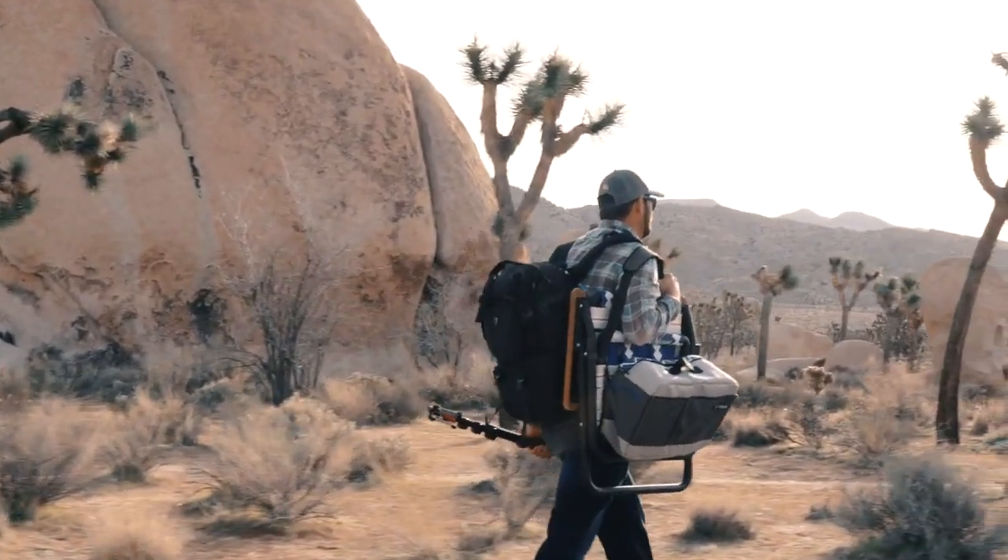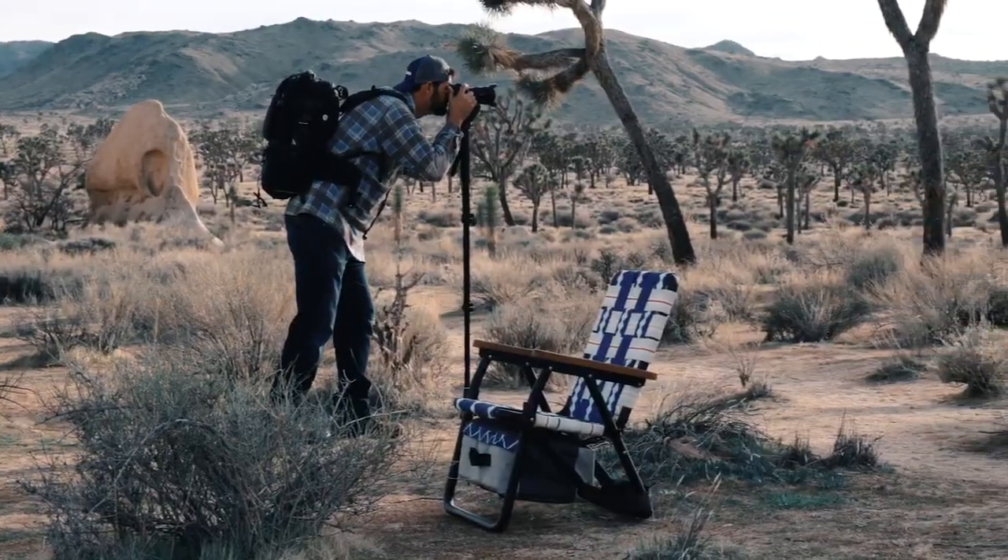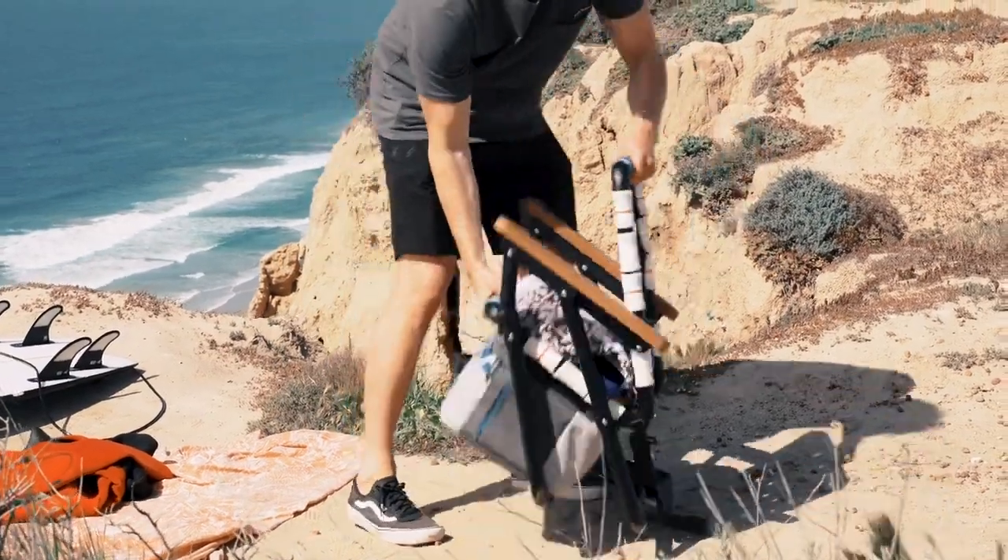The carry strap allows for simple, hands-free transportation to and from your base camp, and the folding enclosure allows you to securely carry additional items.